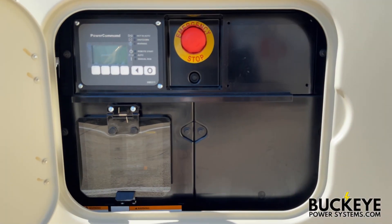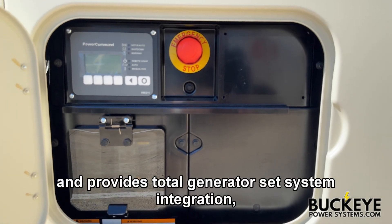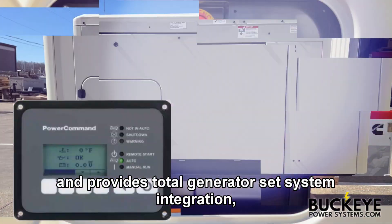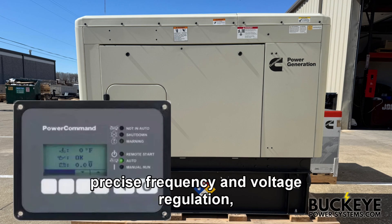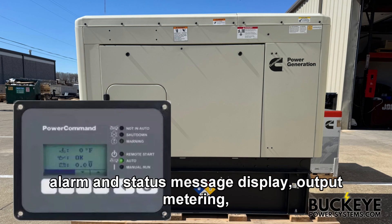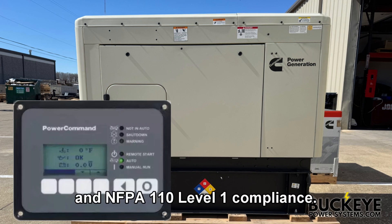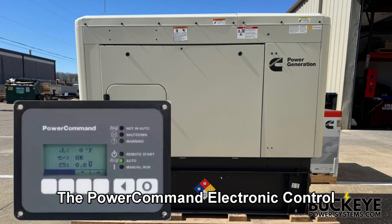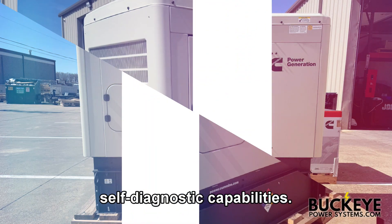The Cummins Power Command 1.1 electronic control is standard equipment and provides total generator set system integration, including automatic remote starting and stopping, precise frequency and voltage regulation, alarm and status message display, output metering, auto shutdown at fault detection, and NFPA 110 level 1 compliance. The Power Command electronic control also provides industry-leading self-diagnostic capabilities.